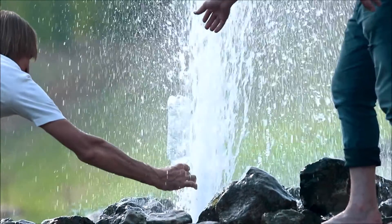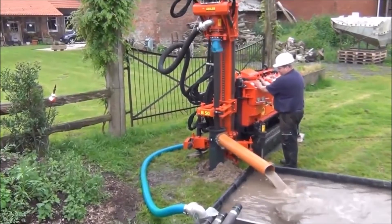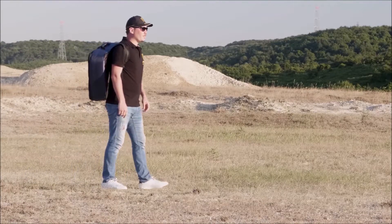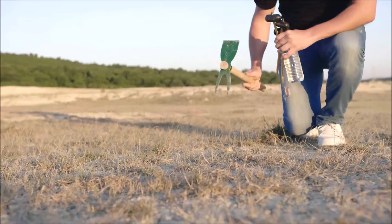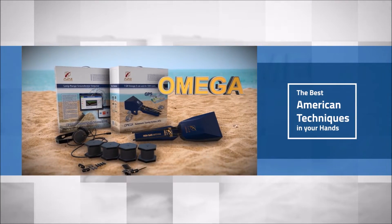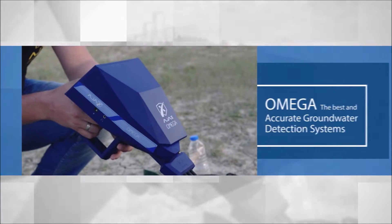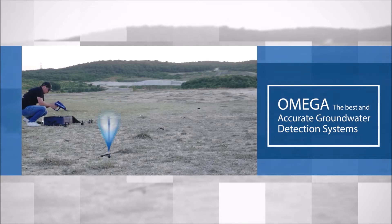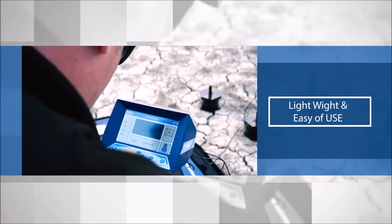Discover groundwater and artesian wells now, using the latest technology for water prospection. Accurate results, lightweight and ease of use.